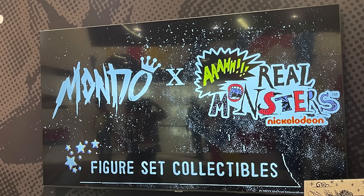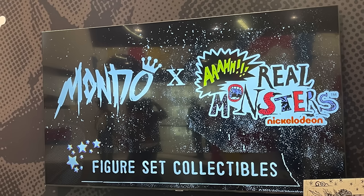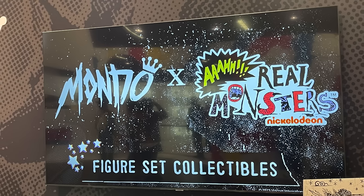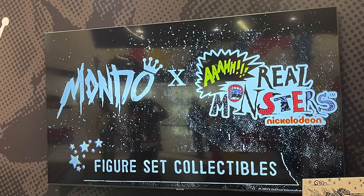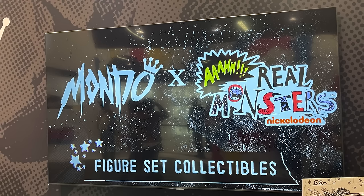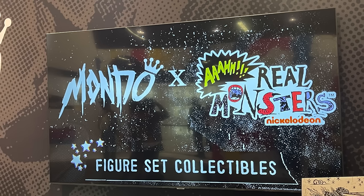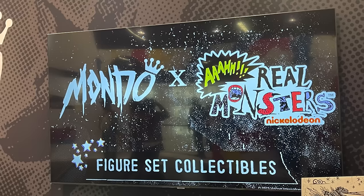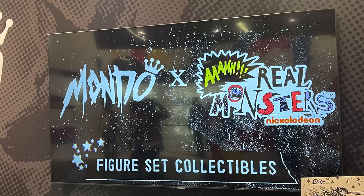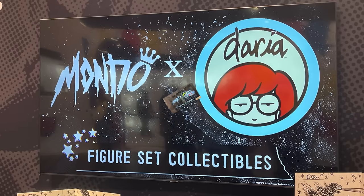It will probably just be Ickis, Oblina, and the Gromble — I have a few of the others but not the complete set. Let me know if you want to see that. But figure-set collectibles — no exact details just yet, wink wink. Stay tuned for news on this. Aaahh! Real Monsters is coming to Mondo and I've been looking forward to someone re-tackling that property. I wouldn't mind seeing other companies tackle it in action figure form as well — totally awesome.